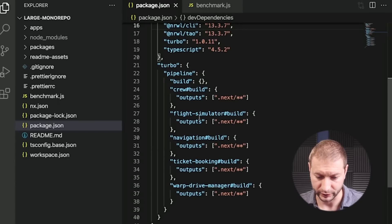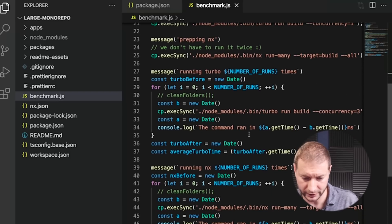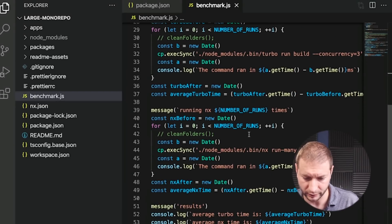Just one of the differences between NX and Turbo, among many, is that Turbo puts their configuration in package.json, but NX has a special nx.json file. By the way, if you want me to cover more about these monorepos, let me know down in the comments below — we can go into more detail in another video. So we execute Turbo build, then we execute NX build, and we get an average. Let's do it.